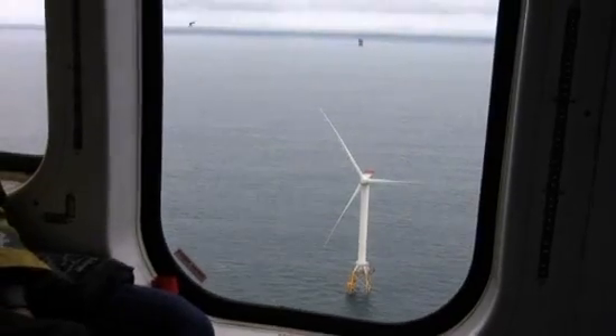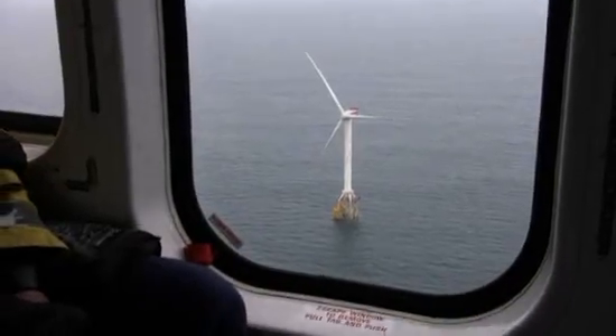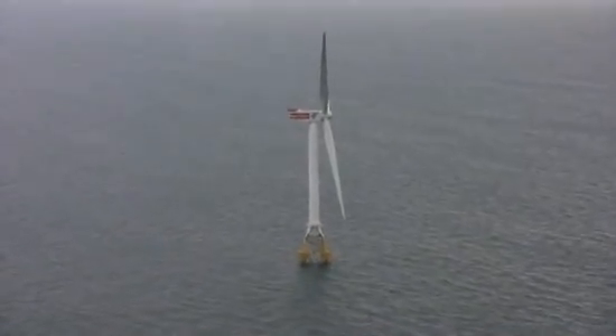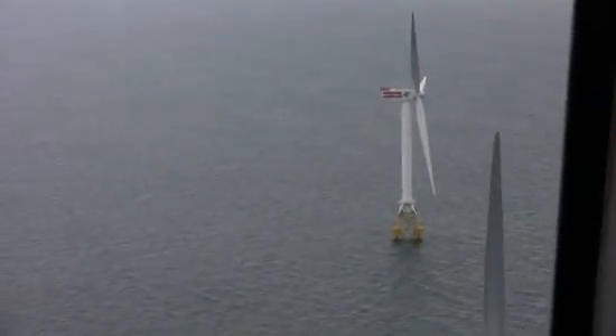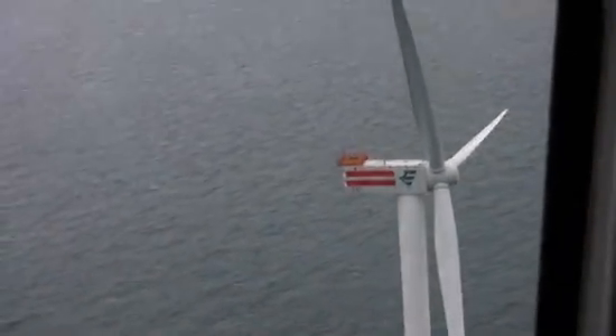Jackets use less than a thousand tons of steel, and that number is going to go down to 500 tons. That's a lot of steel, but that's a lot less than the single monopile. Less steel means less money to build them, and hence cheaper electricity in the long run. And a lot more of the construction can take place on land, which is another big cost cutter.